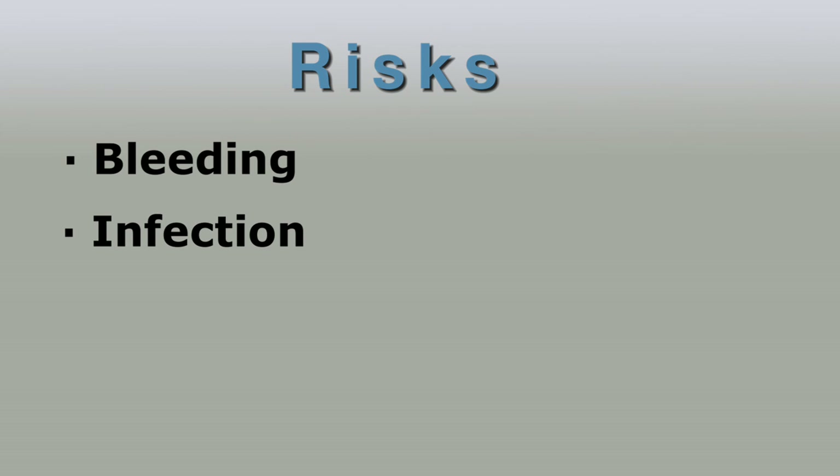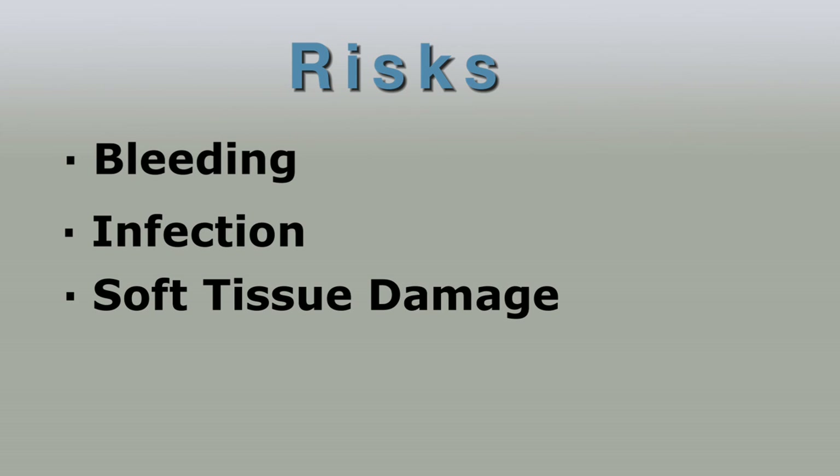Infection — we use sterile technique to minimize its risk and it is very, very low. There's a risk of nerve or soft tissue damage, but we use x-ray guidance to make sure we are going into the facet joint, so this risk is minimal as well. There is a risk that it will not help you, but based on your symptoms we feel that it will and are hopeful that you will get good relief of your low back pain. Please let us know if you've had any recent fever, chills, infection, or are on antibiotics.